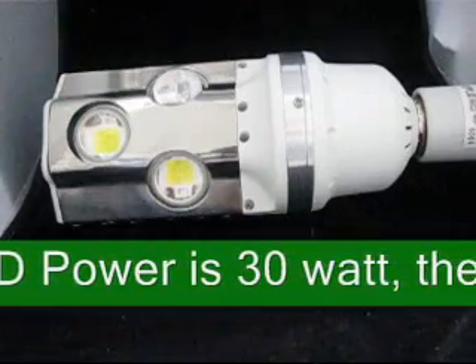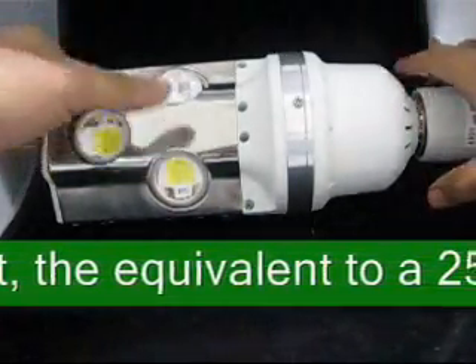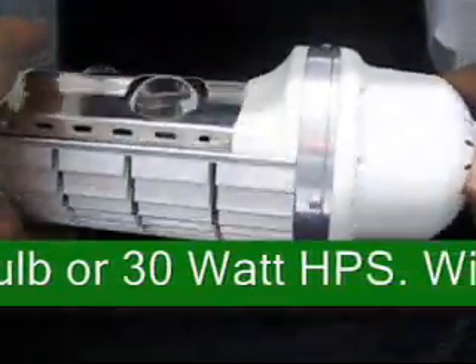Wide voltage from 85 to 265 VAC, E39 Mogul base, available in white and warm white, with 2500 to 3000 lumen output.